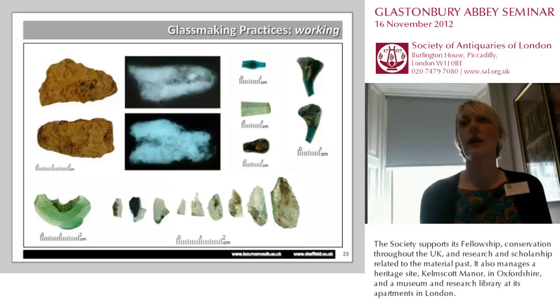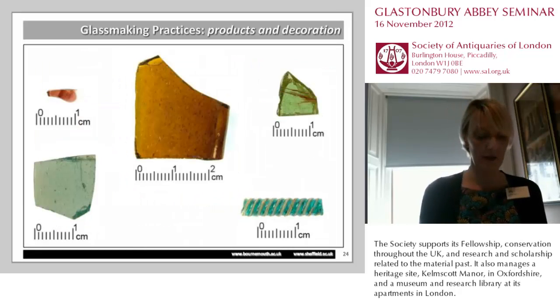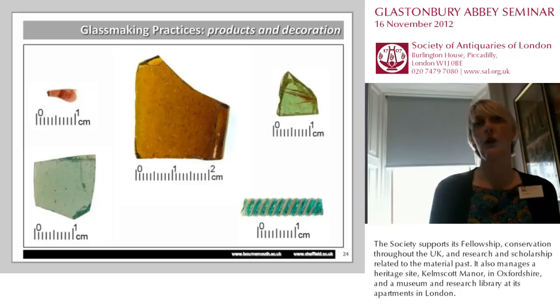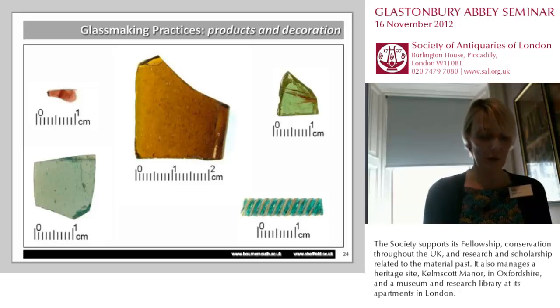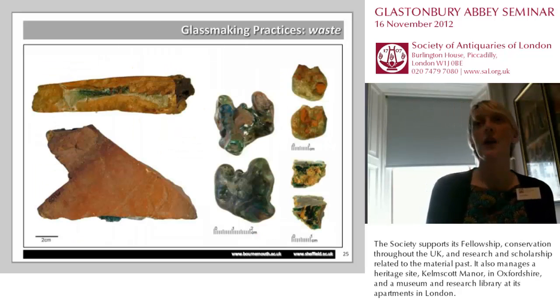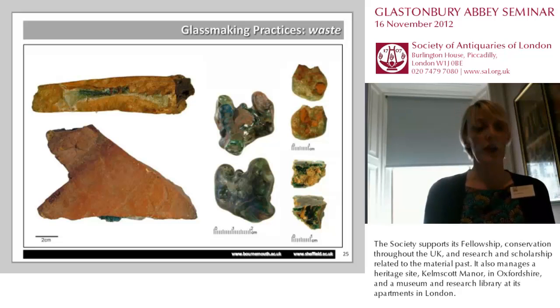We know that the glassmakers at Glastonbury were producing both vessel glass and window glass. They used a number of different colours — the predominant colour is blue-green, but we also see browns and reds and purples — and they were using different forms of decoration, including beautiful fragments of turquoise and opaque white reticello. We also see the less glamorous part of glassmaking, which is the waste. There are considerable numbers of Roman tiles with turquoise glass still attached within the assemblage, some of them incredibly burnt and suffering from very severe vitrification, along with lumps of glass slag and cullets and general waste.